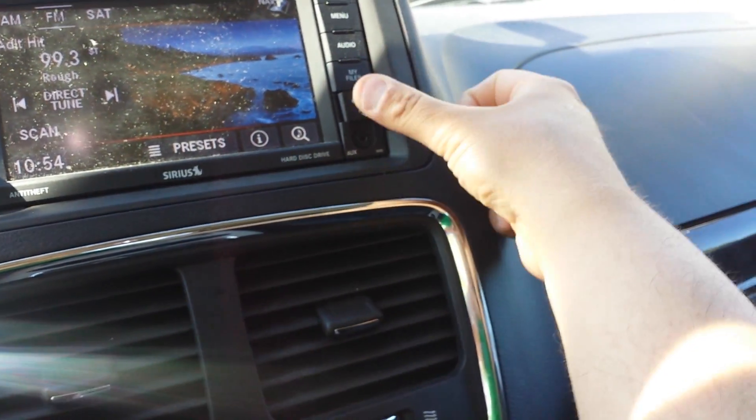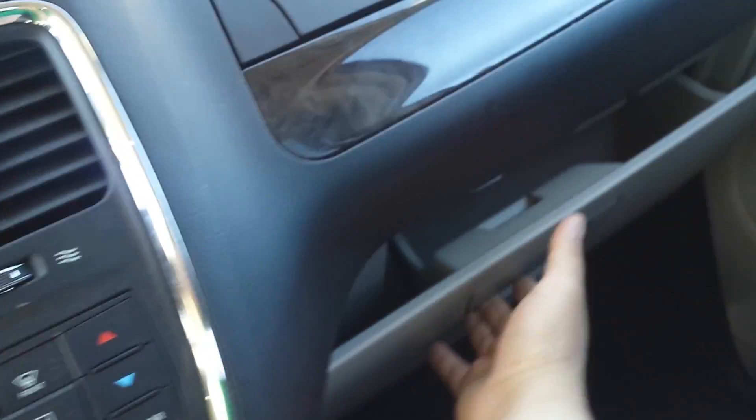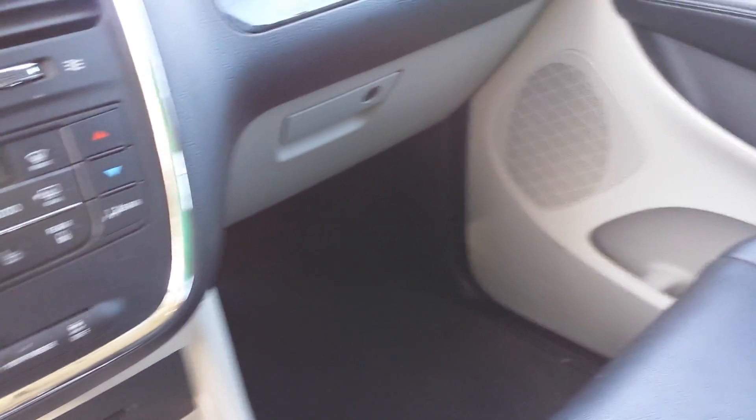It's a very fancy vehicle. You have two different glove boxes. As I said, leather seats and heated seats for the front, and you also have a DVD system for the kids in the back.